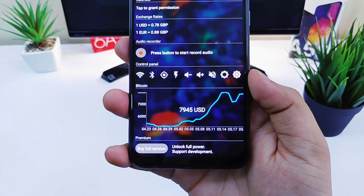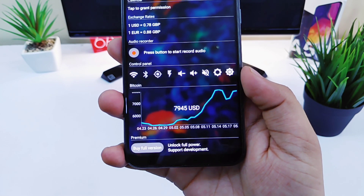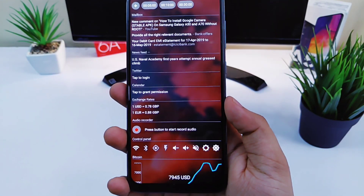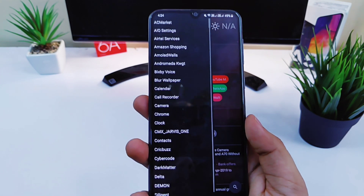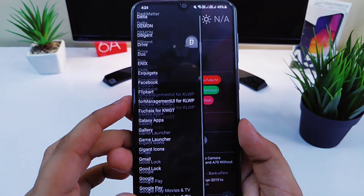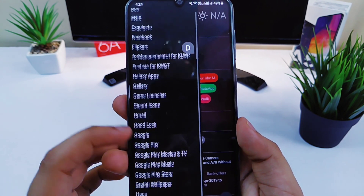Not only this, you will also get the control panel so that you can easily control the settings from your home screen. In addition to all this, you will have a search bar by using which you can easily access your applications. And finally, if you swipe right, you will have the app drawer as well. So overall it's a very unique and powerful launcher, so go and check it out.